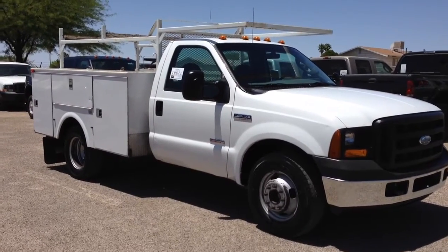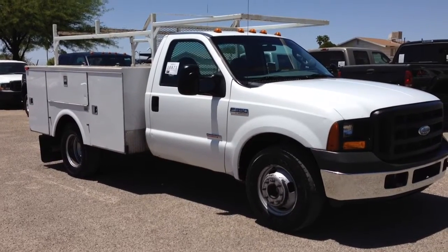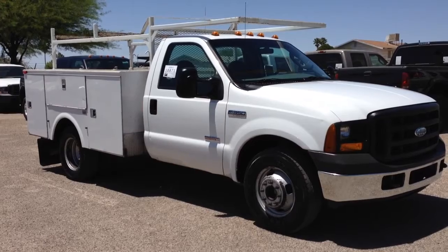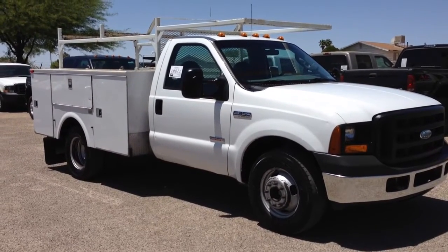This is Roger with Wheel Kinetics in Tucson, Arizona. We're selling this truck as a 2006 Ford F350 regular cab, dual rear wheel, 6.0 turbo diesel. It's two wheel drive. It has a utility bed.